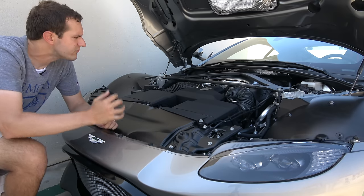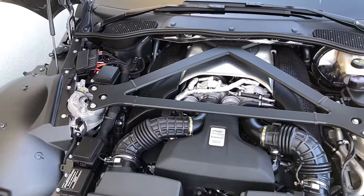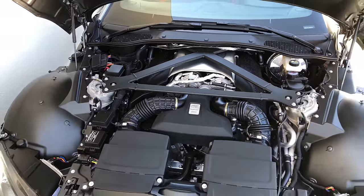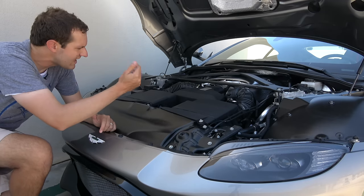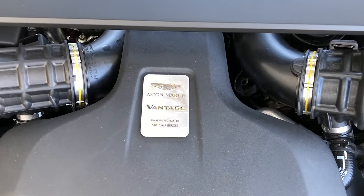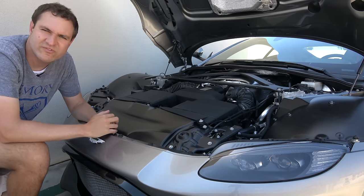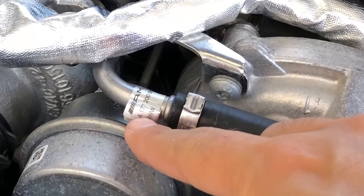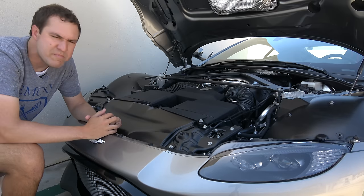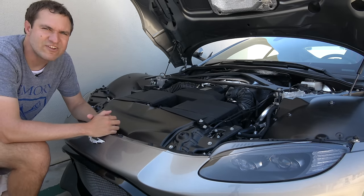Once you get under the hood, you will find your Mercedes-AMG twin-turbo V8 from the AMG GTS — over 500 horsepower under here. You will also find some interesting reminders of where the engine is from. Aston Martin has its usual plaque on the engine saying who gave it its final inspection, but if you look closely on a couple of the little tags, you'll see the AMG logo. You have to look closely — there's not just a giant AMG badge on the engine, but it doesn't take much to figure out that this is an AMG engine.